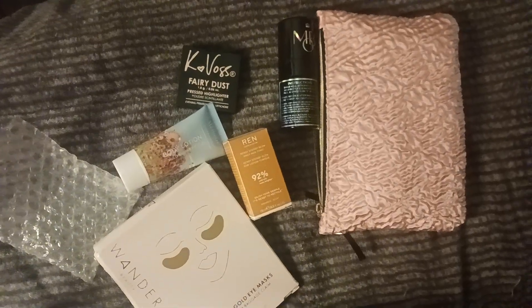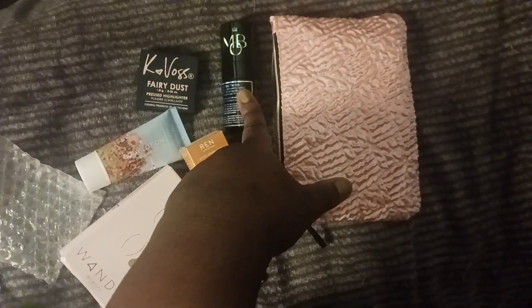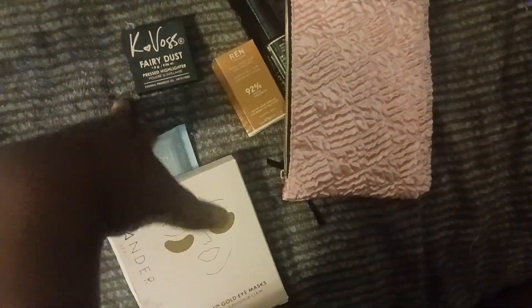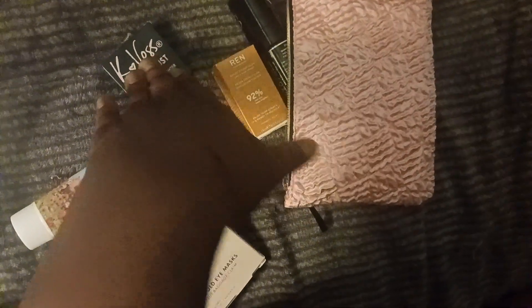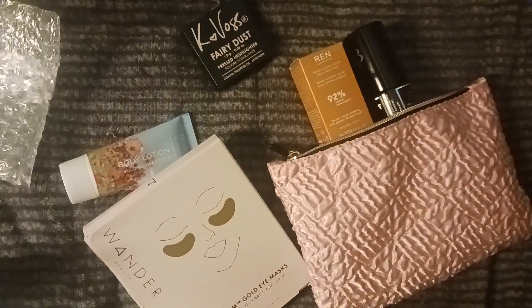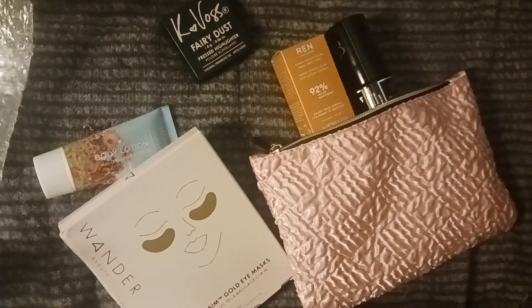I'm meh about my bag. I like the eye mask, I like the lotion. I wish the setting spray worked. I like the highlighter but would not pay full price. And I've been wanting to try the toner but I'm iffy on whether I'll like it. So it's like two items I'll love, two meh, and one I wouldn't pay full price for. Overall, this bag wasn't worth the wait — but I already paid for it and next month too, so yeah.